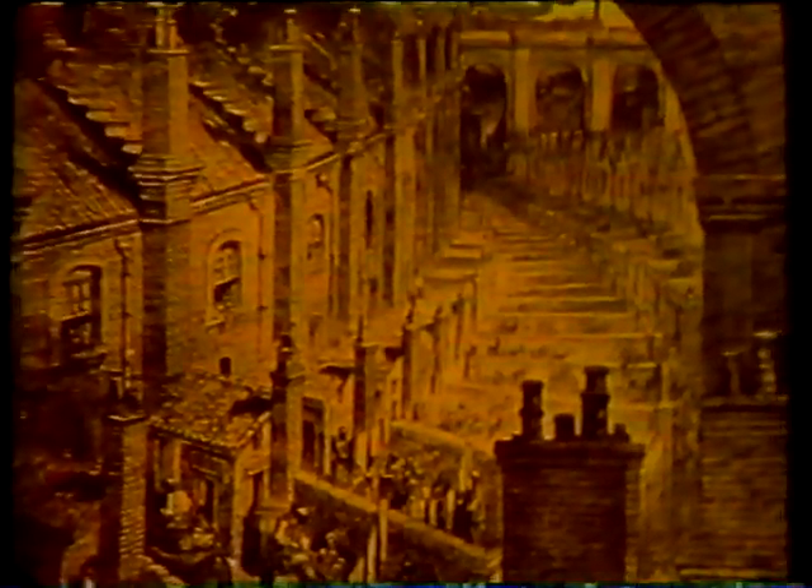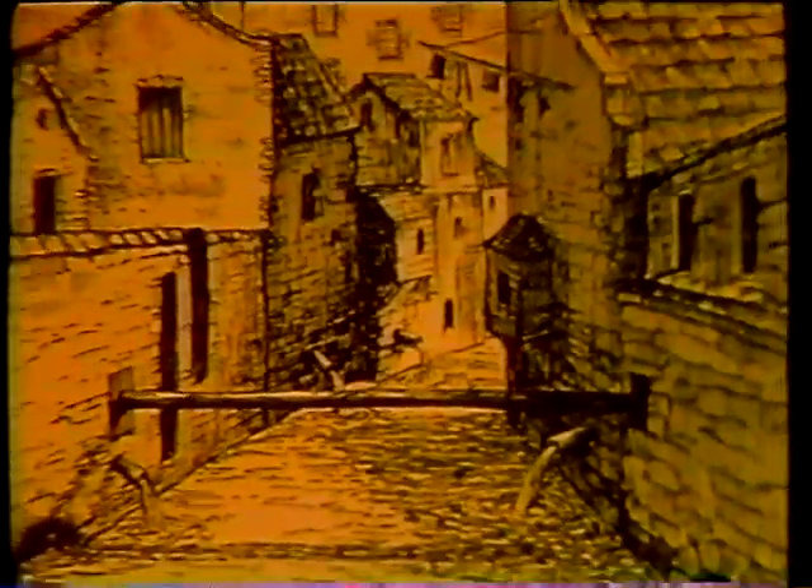Even before there was written history, people crowded into cities and created the problem of what to do with the wastes city dwellers produce. Take the congested cities of England during the Industrial Revolution. Public sanitation was just about non-existent, as garbage and body wastes were thrown into the streets or the nearest water channel. Raw sewage ran openly through many cities. Thousands died from waterborne diseases such as cholera and typhoid fever, not only in England, but in American cities too.